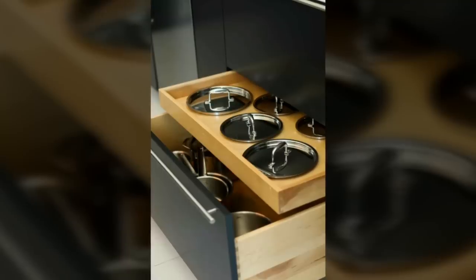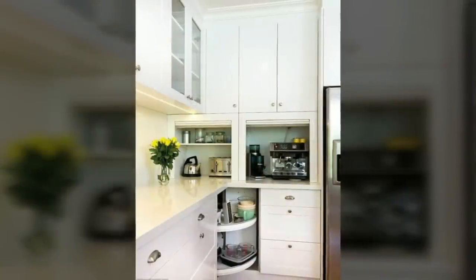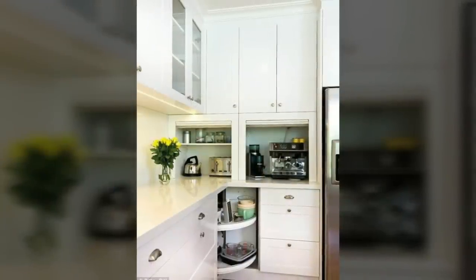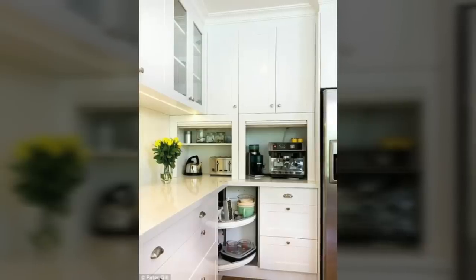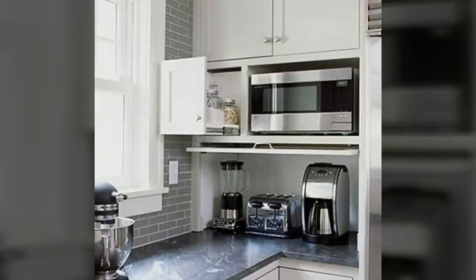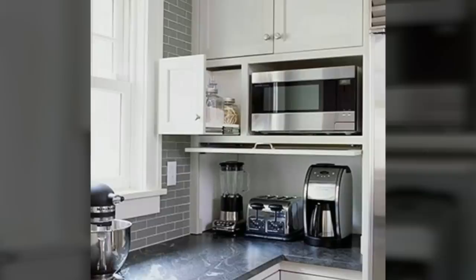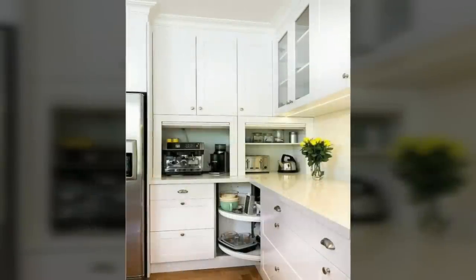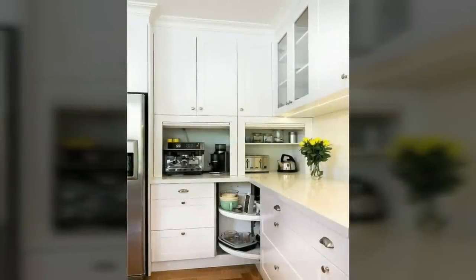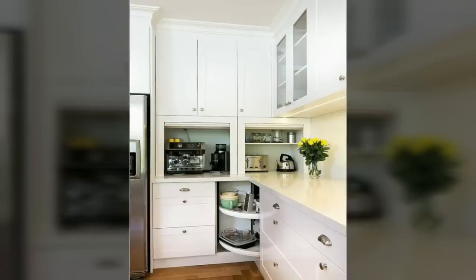Fourth, get cute folding chairs and hang them up. Whether you end up going with that fold-down table or not, you can free up some floor space by hanging your dining chairs when you're not using them. In case you haven't noticed yet, we're huge fans of hanging as much as possible — it really saves space.